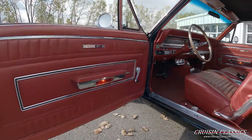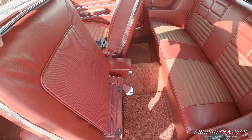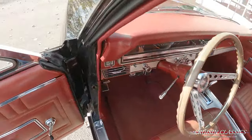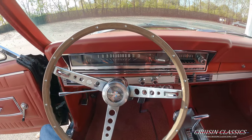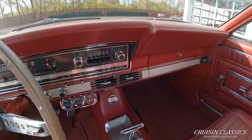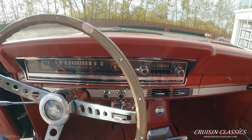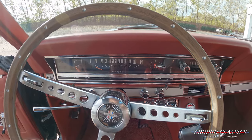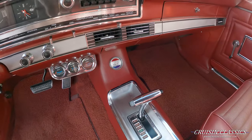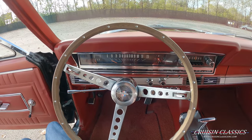Beautiful red interior. All your interior lights work as well, and the radio works. It does have some SunPro gauges so you can monitor your volts, oil pressure, and water temp. Odometer reads 48,575 miles. Even the cold light works on this car, and your shift indicator light works as well. Nice three-spoke wood grain wheel — looks great.